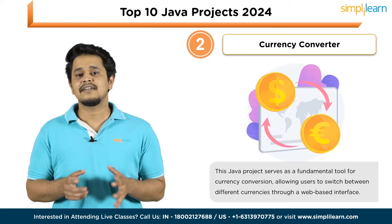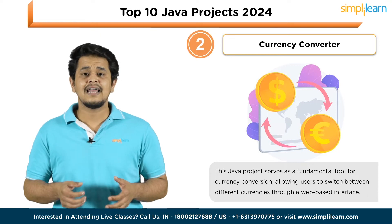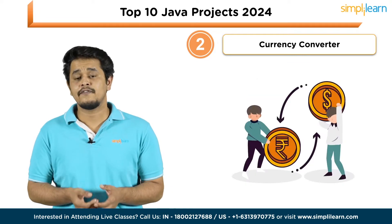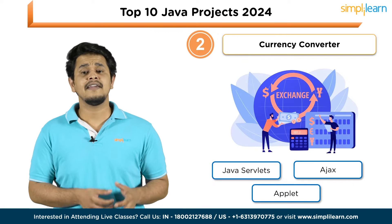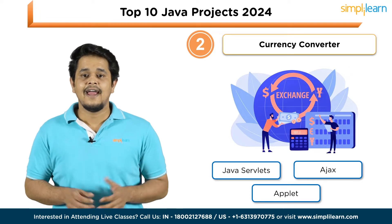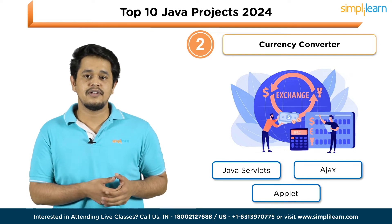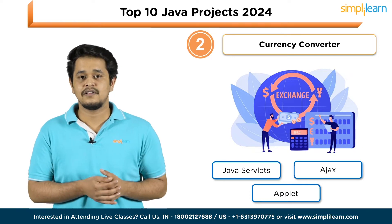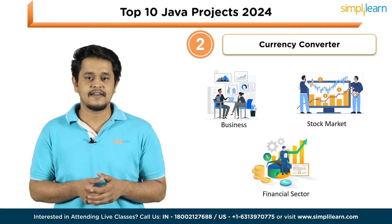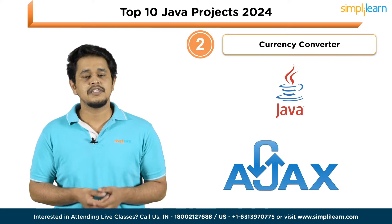The second project is Currency Conversion. This Java project serves as a fundamental tool for currency conversion, allowing users to seamlessly switch between different currencies through a web-based interface. An example scenario involves converting US dollars to Indian rupees, showcasing its practical applications. This project, resembling a calculator, utilizes Java servlets, Ajax, and Applet to create an interactive web application. It updates currency value fluctuations and conversion rates regularly, and is primarily employed in business, stock markets, and financial sectors. Technologies utilized: Java and Ajax.